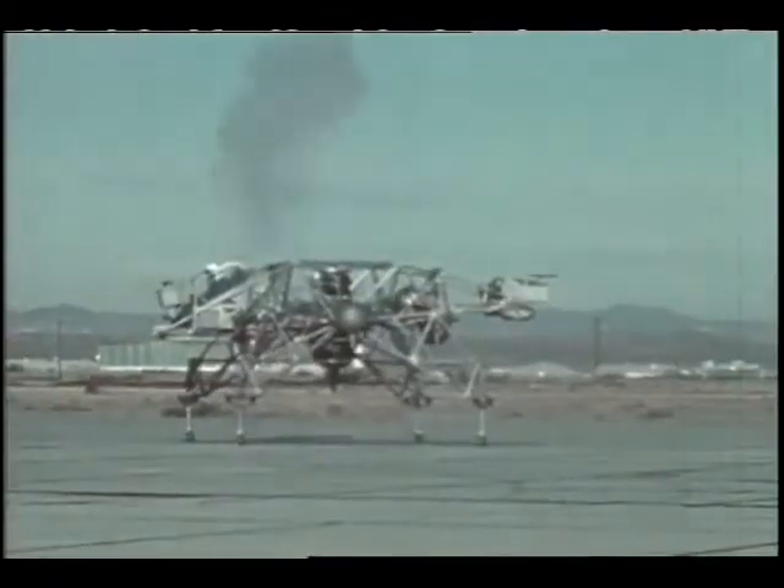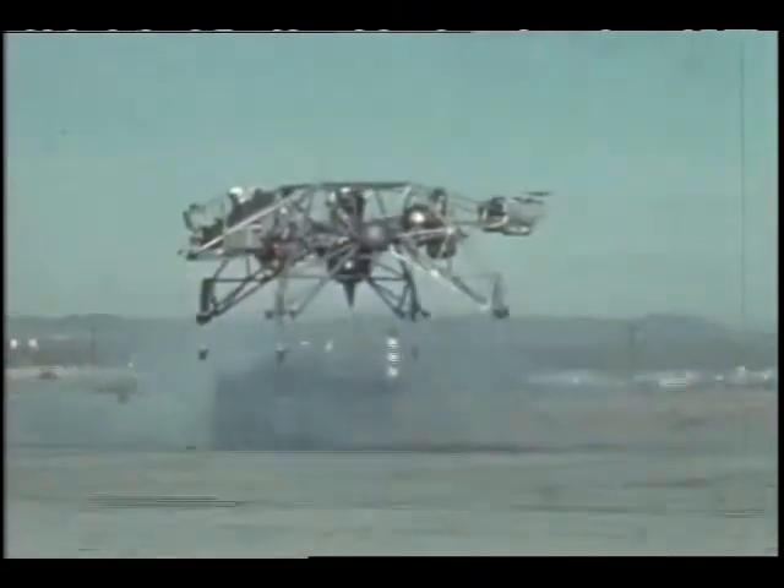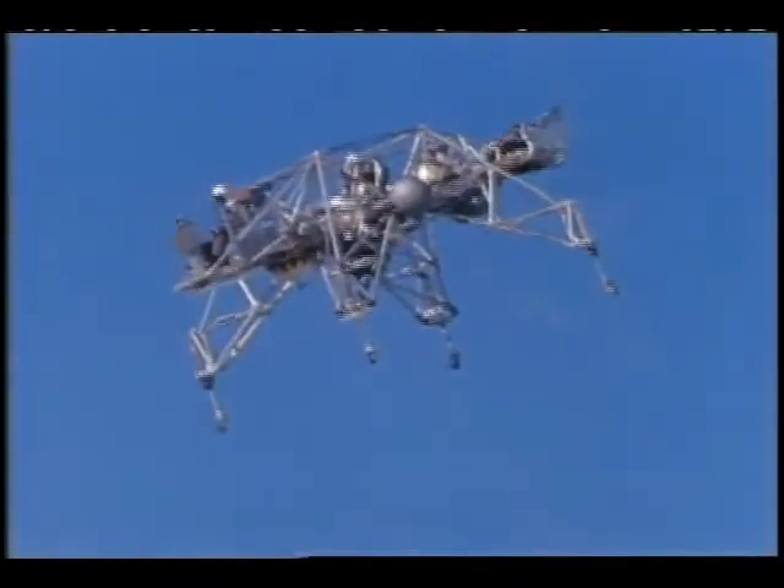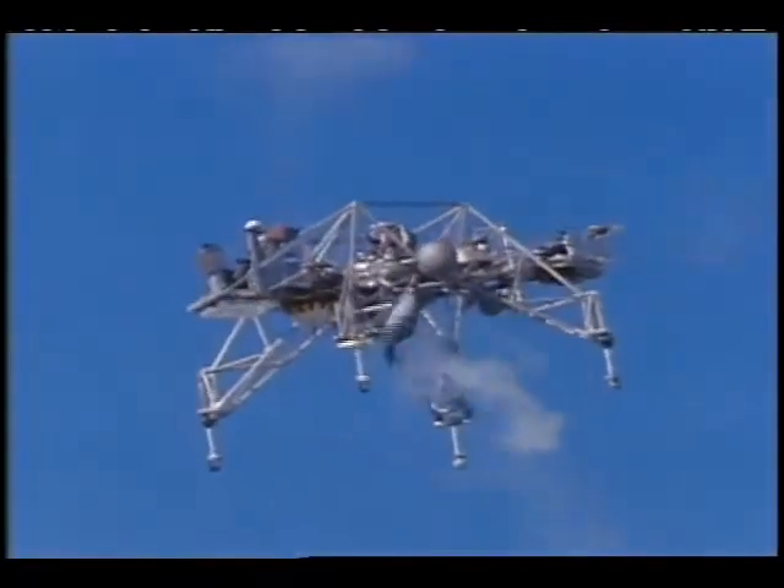NASA pilot Joe Walker was the first to fly in the LLRV in October 1964. After the first LLRV concept was thoroughly tested by Dryden and accepted as a training device, three modified versions were built. These were the Lunar Landing Training Vehicles, or LLTVs.